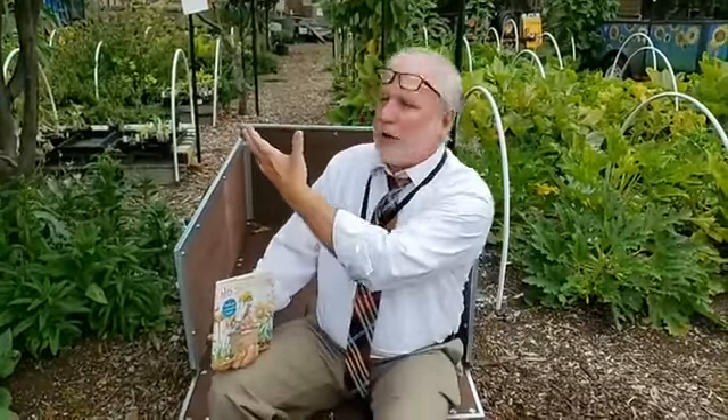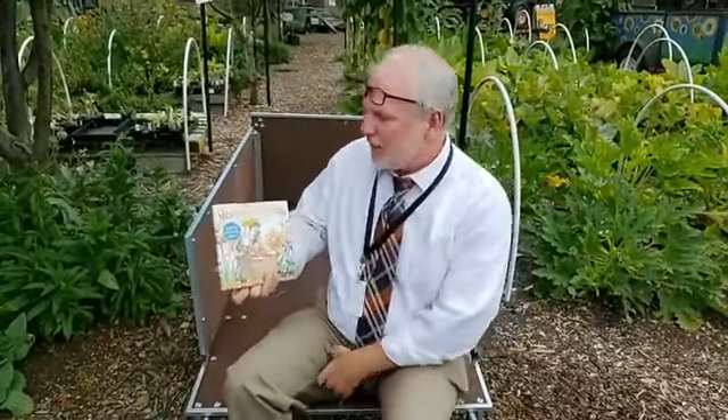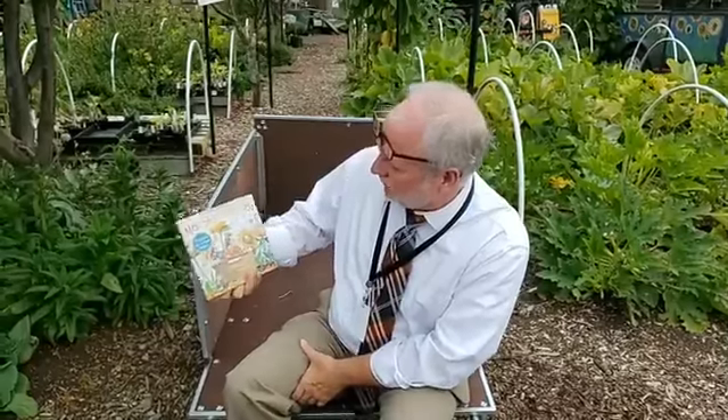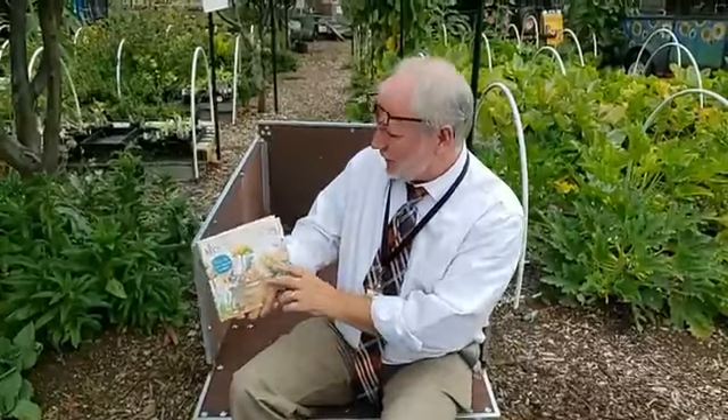Hi folks, this is Dan Zorn, the superintendent of the Longview Public Schools, here with superintendent story time this week. We're live from the Northlake School Garden, run by the Lower Columbia School Gardens. Our story today is called Mrs. Spitzer's Garden, written by Edith Pitou and illustrated by Tricia Tusa. This is a real cool metaphor for the work of a teacher, so I hope you like it.